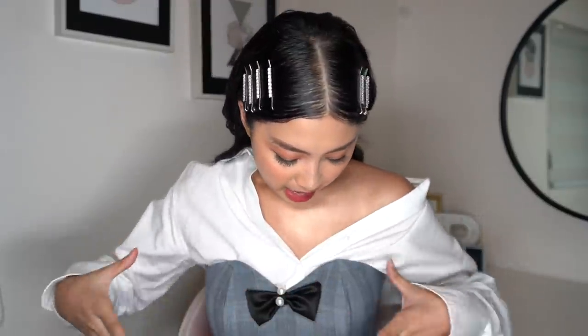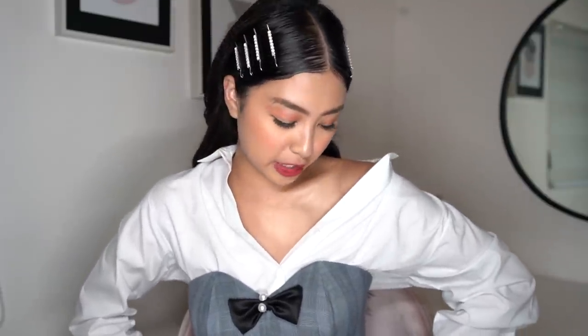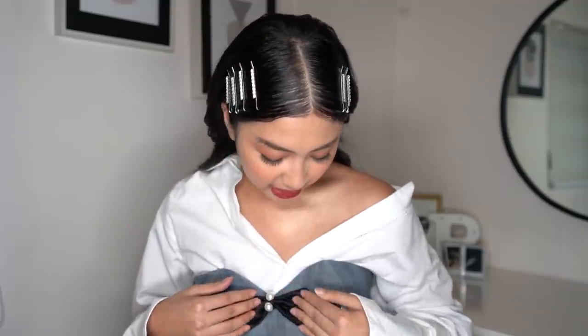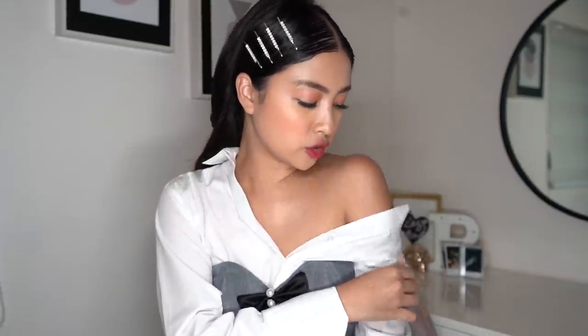Everything I used on my face, you can get from BYS — available at Watson's or the SM Store. For my outfit, I bought the white polo from Zara, and this piece was made for me by my friend Mick Supetran — you can search her up. It's just a gray dress, and I suggested adding ribbons because it felt very Jenny. Thank you so much for watching this video, and I'll see you in the next one. Bye!